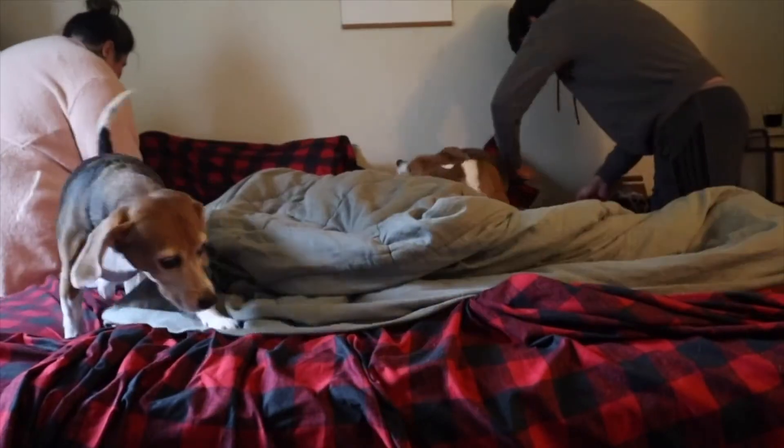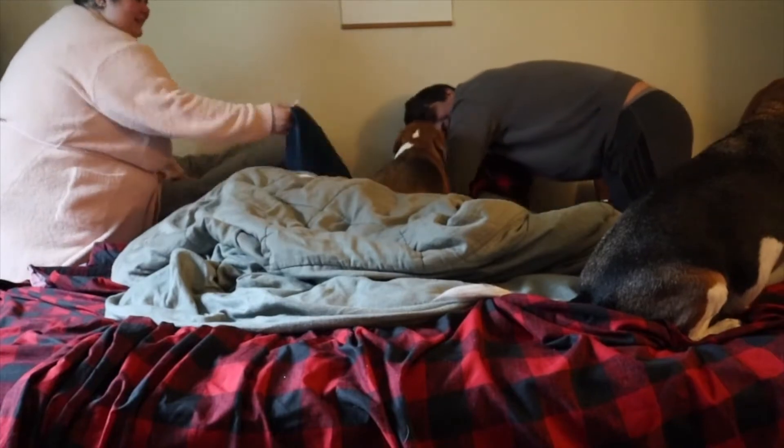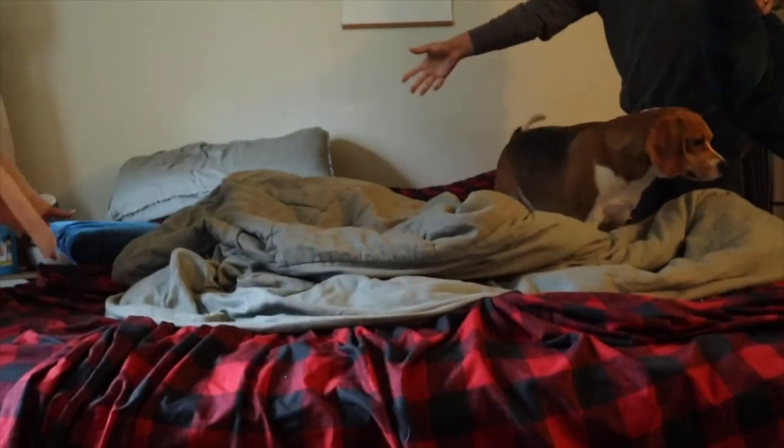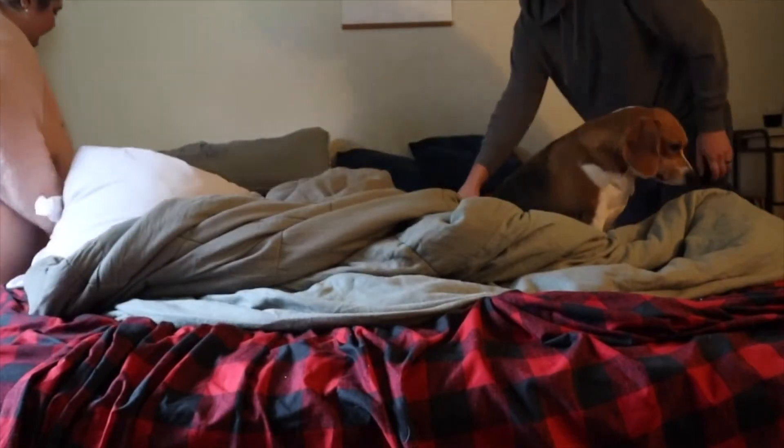Then Graham and I tackle making our bed. Lady is always so good and jumps off, and then Remy tries to make the bed with us — aka rustle all the pillows and refuses to get out. Honestly, it's really cute, so I can't get too mad at him about it.